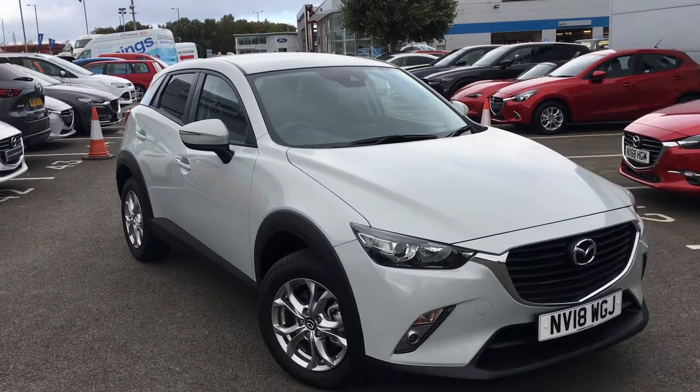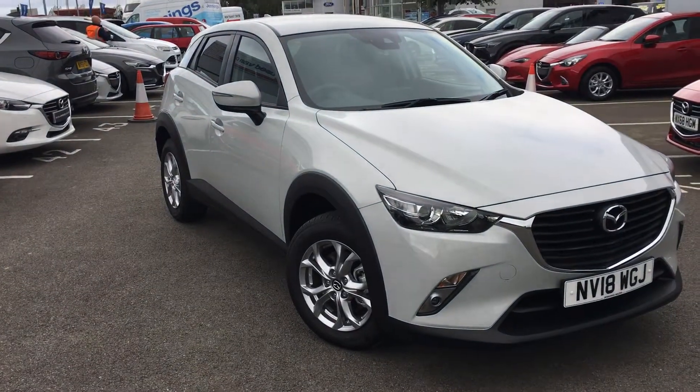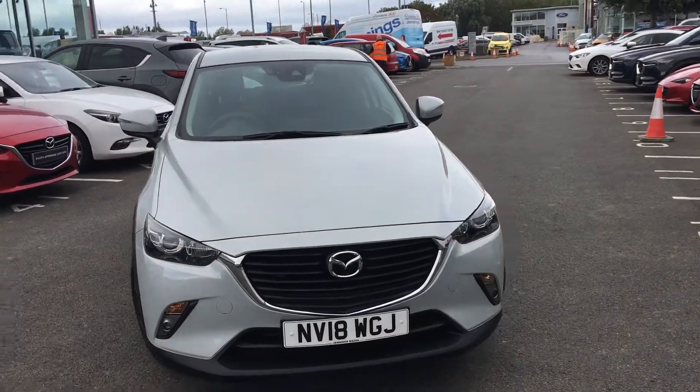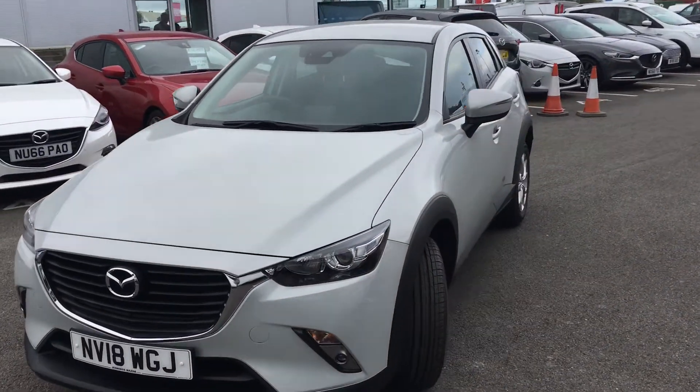Hi everyone, it's Connor at Jennings Mazda and this is the Mazda CX-3 2.2 litre diesel SEL NAV finished in ceramic grey. The CX-3 is Mazda's answer to the small crossover market. It drives extremely well and is a very practical car too.